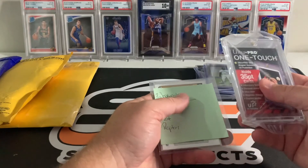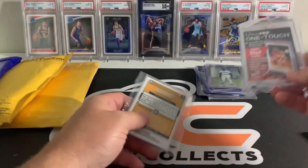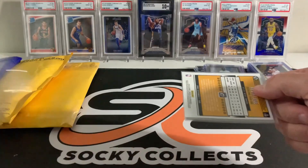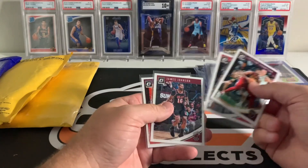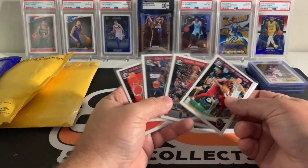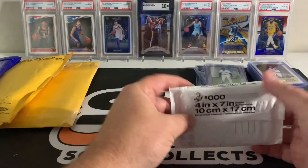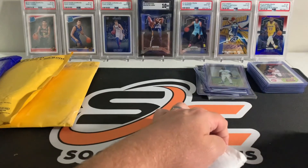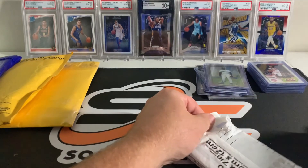This was a break on Instagram and he sent me a one-touch because I did so poorly in the break. It was an Optic break — random team — and I got Cavs, Heat, and Raptors, which is not the best. You run that risk when you get into breaks. It was just one Optic mega so it wasn't too pricey.